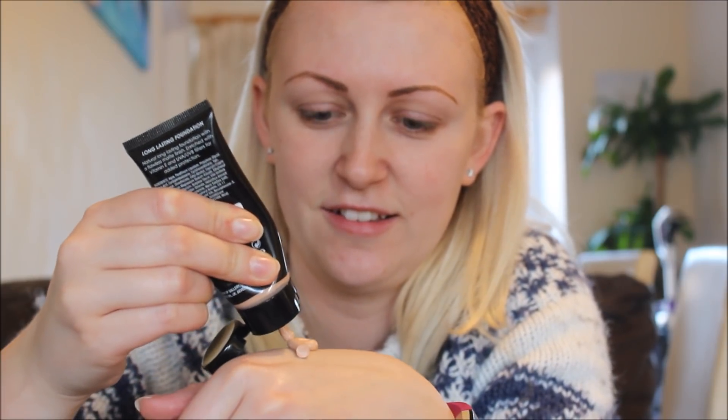I should probably shake it a bit first. I think I put too much on my hand — it looks like chocolate mousse. Here goes... oh, it's very orange! This is meant to be ivory — how is this ivory? It looks so orange, like a satsuma! No matter how much you blend it, it's actually really unfortunate because I've got a really high quality camera that shows up everything. So far this is not my favorite foundation.